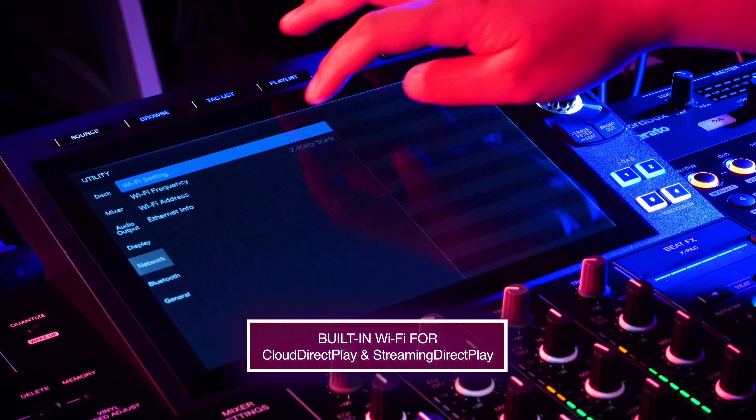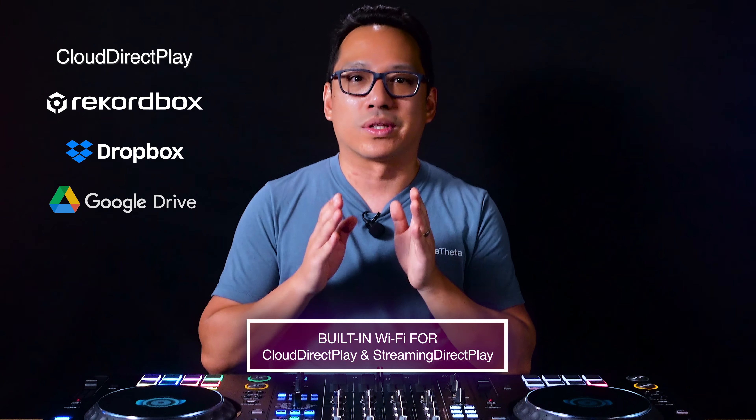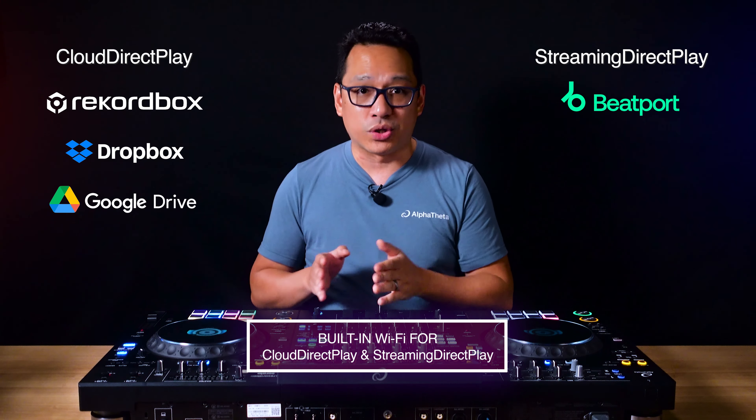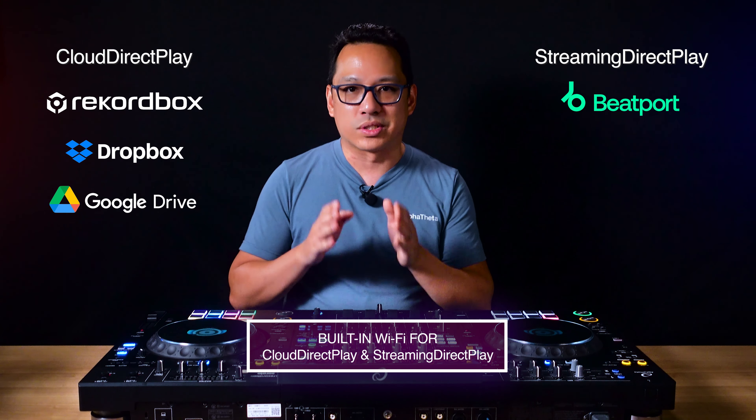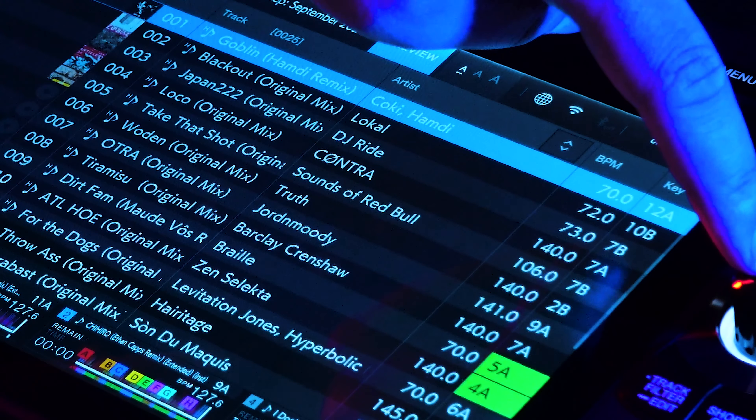The built-in Wi-Fi of the XDJ-AZ allows you to directly access your cloud-based Rekordbox library with Cloud Direct Play, as well as stream music with Streaming Direct Play with support from Beatport Streaming. Cloud Direct Play lets you use the most up-to-date version of your playlist and performance data, like hot cue information, without exporting to a USB drive. And you can add a cloud option to any tier of the Rekordbox plans.